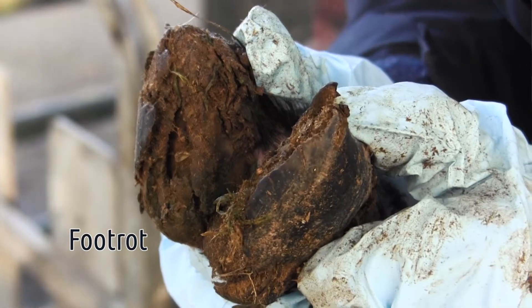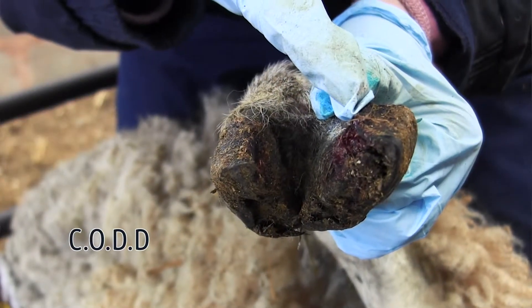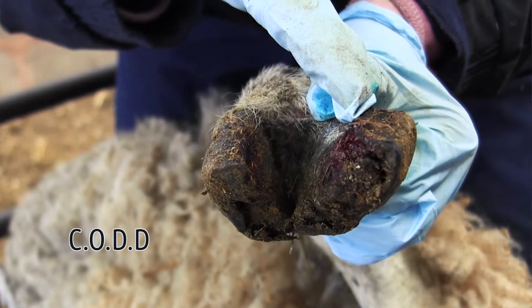Quarantine is a really important factor when trying to manage lameness, as some of the more common causes of lameness, such as foot rot and contagious ovine digital dermatitis or CODD, are infectious conditions that are spread between animals.